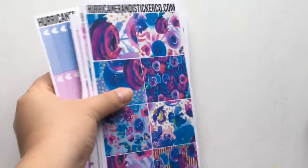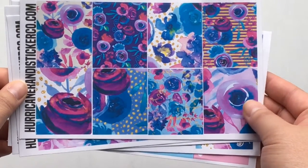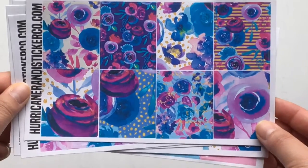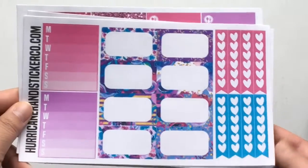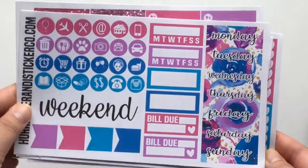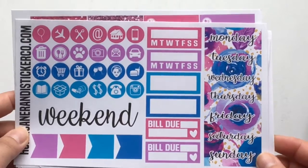I wanted to show you guys an order that I got from Hurricane Randy Sticker Co. This is her first kit I wanted to show you and it is called Lavender, and it is really gorgeous. I love these watercolor florals. You can see there's a lot of really beautiful shades of purple and lavender and this really pretty blue color, which I think is great for winter. These are the full boxes, and this is a sheet of quarter boxes and bottom washi, which is really gorgeous. We have some weekly trackers, half boxes, and heart checklists.